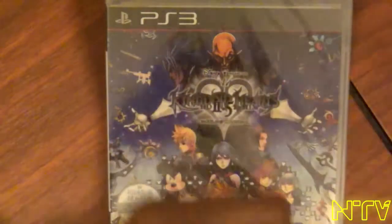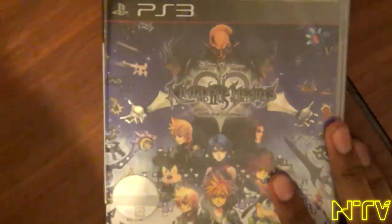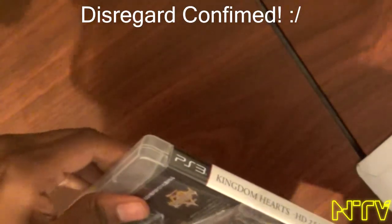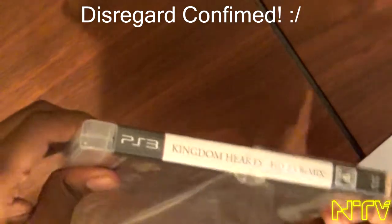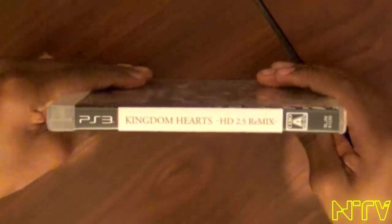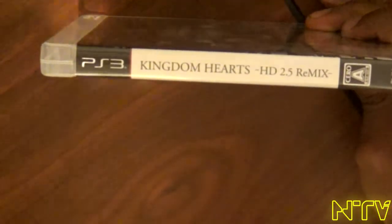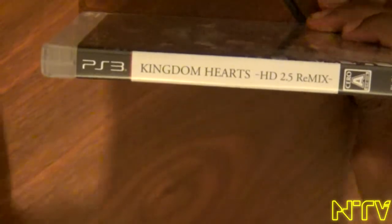Let's go ahead and get the wrapping off. Obviously this is the Japanese imported version of the game. Obviously I could not resist myself, with Kingdom Hearts being my favorite franchise of all time. I did the exact same thing with Kingdom Hearts 1.5 HD Remix. Here it is on the side — Kingdom Hearts 2.5 HD Remix. I always say 2.5 HD Remix; when it was first announced, it was always hard to remember.